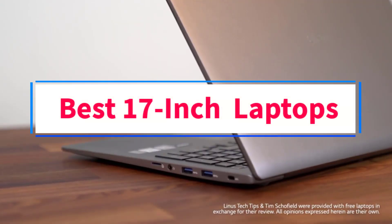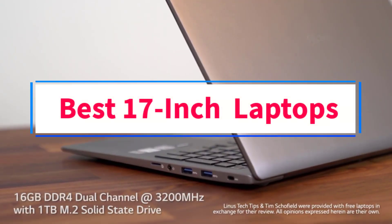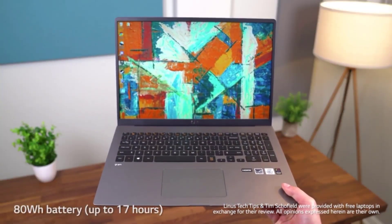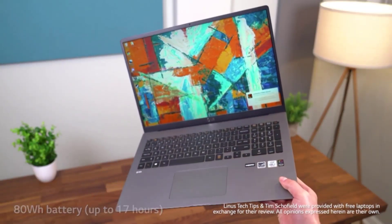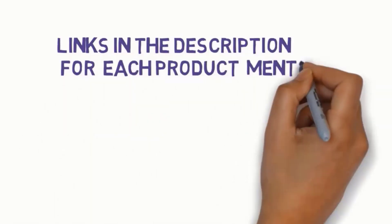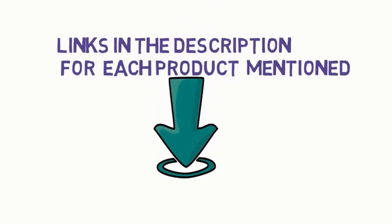Are you looking for the best 17-inch laptops? In this video, we will look at some of the 4 best laptops on the market. Before we get started, we have included links in the description, so make sure you check those out to see which one is in your budget range.